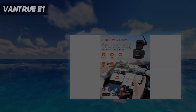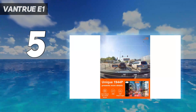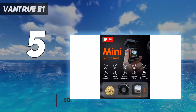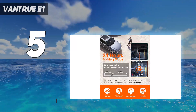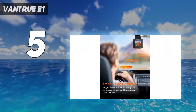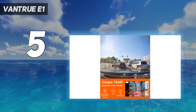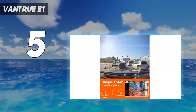Starting at number 5: the Vantrue E1. Neat and relatively compact, the Vantrue E1 is an attractive dashcam capable of recording 2.5K video at 30 frames per second. It can also record full HD footage at a smoother 60 frames per second for enhanced detail while you drive. Results in our review proved sharp night and day, with accurate colors and acceptable noise in low light. The optional polarizing filter usefully reduces dashboard reflections, while the 160-degree angle captures a wide view of what's ahead.